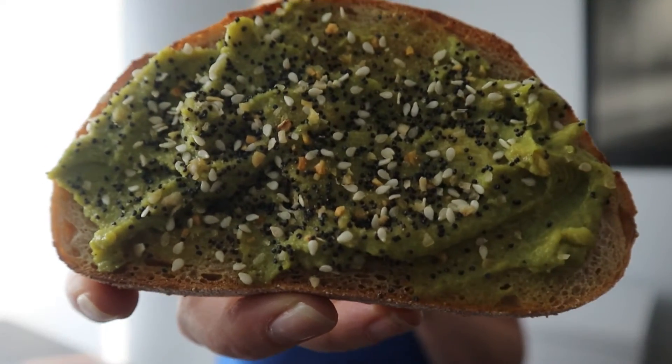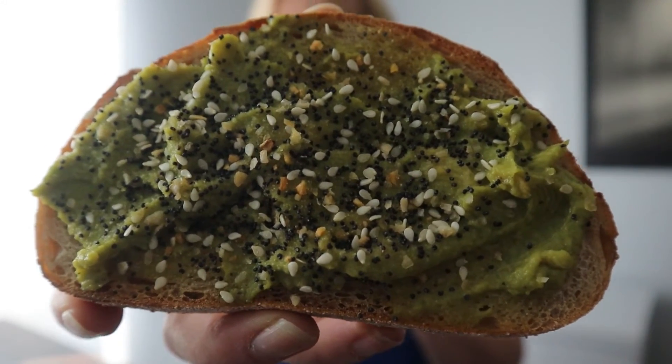They also have a new avocado toast — very excited about this. Here's a peek at the toast. As you can see, it is topped with some everything but the bagel seasoning. Smells delicious. This avocado toast is on sourdough bread, one of my all-time favorites. It's got smashed avocado and everything but the bagel seasoning.